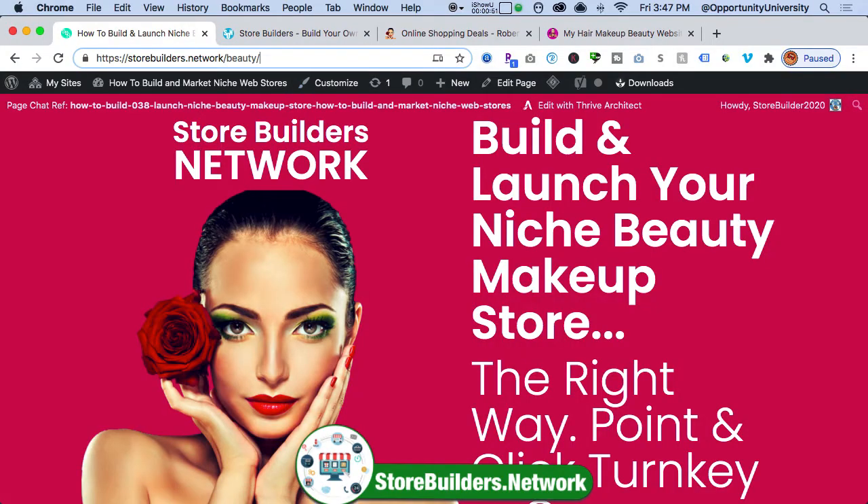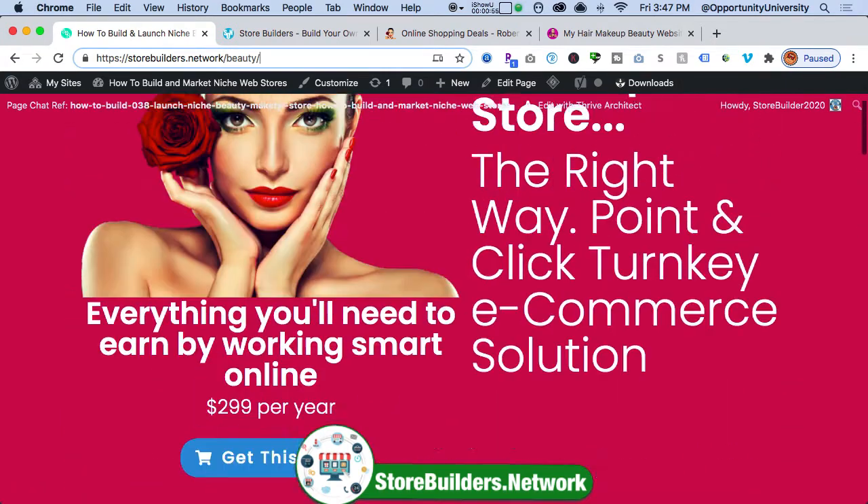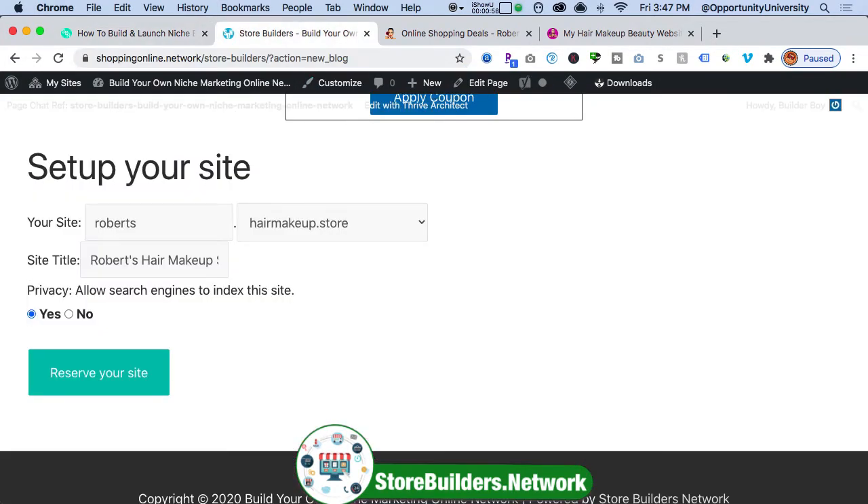Hi, I'm Robert Farrell. I'm going to take you step-by-step and share with you how this can be done one step at a time. If you head over to my website, I have an opportunity for you to earn online with the Turnkey system. I'm going to share with you how easy it is to set this up.